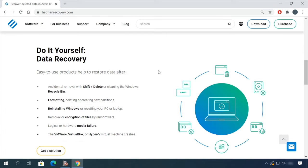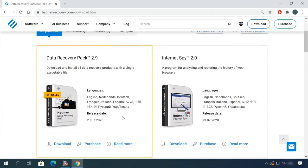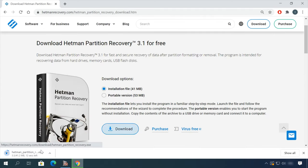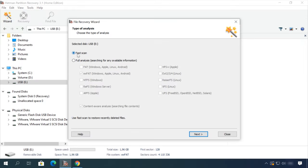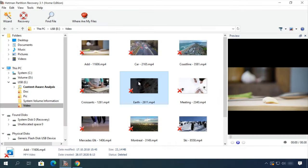If you need to recover deleted data, view or restore removed browsing history, Headmaster Software Products will help you. Follow the link in the description, download the necessary program for free, install it, and analyze the disk. The utility will show you the data you can recover, so you will be able to view it or get it back.